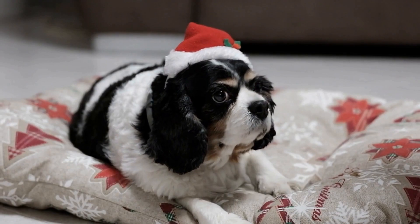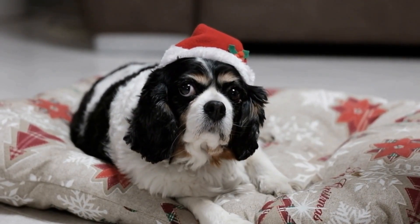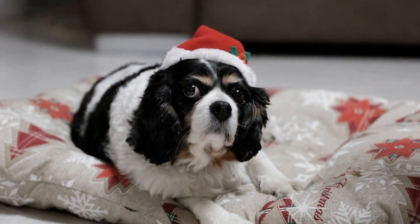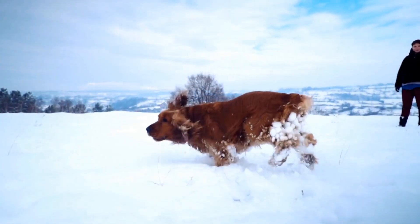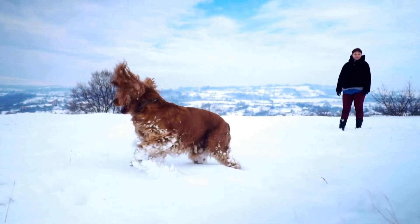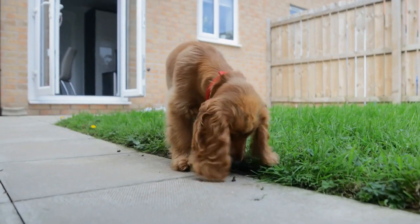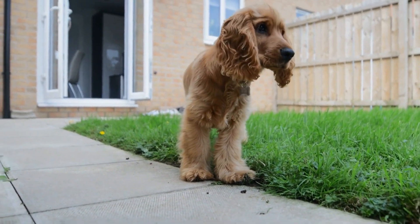Why is brushing important? Cavaliers, like most small dog breeds, are prone to dental issues due to their flat faces and crowding of teeth. Neglecting their dental care can lead to various problems ranging from bad breath to severe infections and tooth loss. Here are some reasons why brushing your Cavalier's teeth is vital.